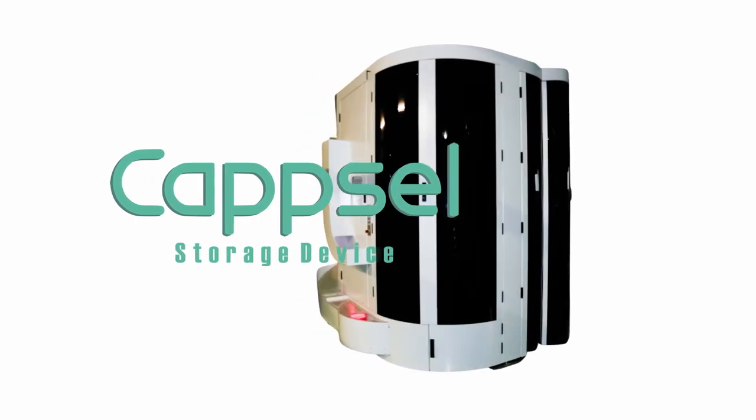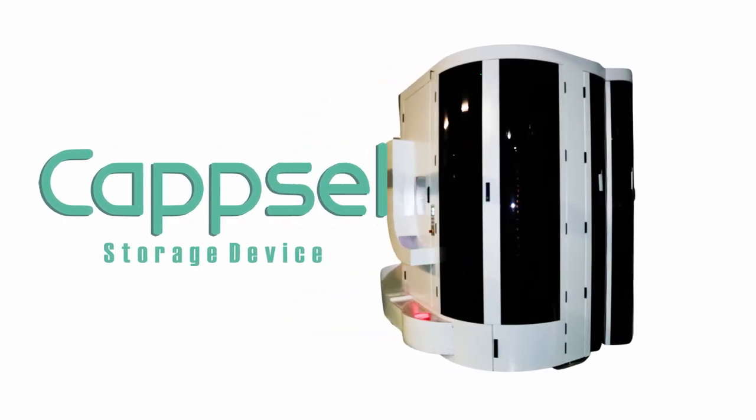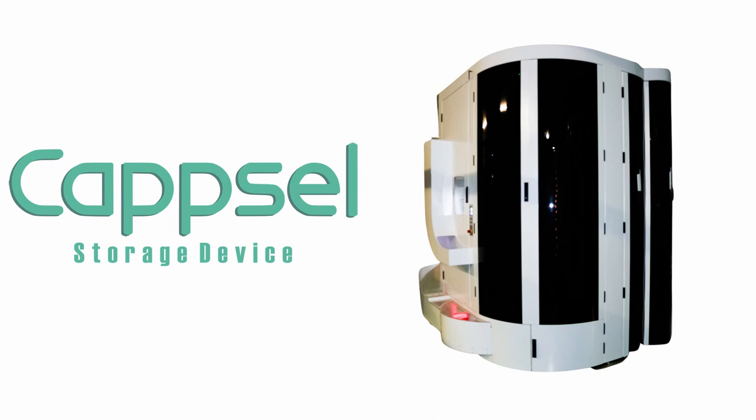The Capsule Storage Device — your solution to pharmaceutical storage systems.